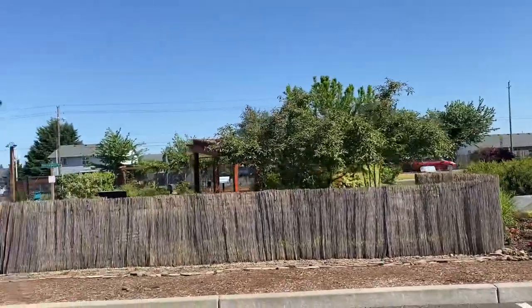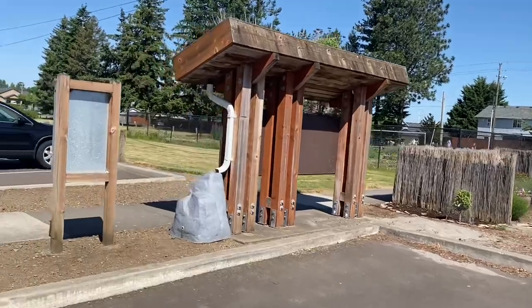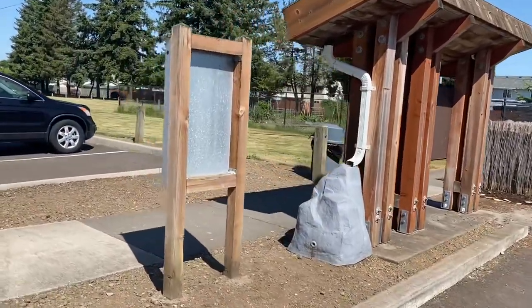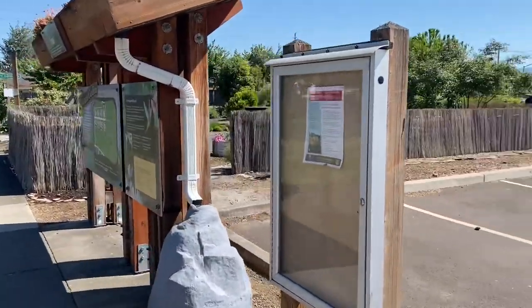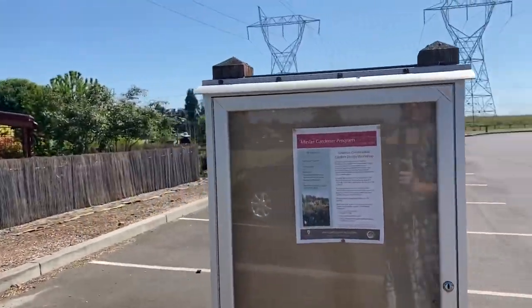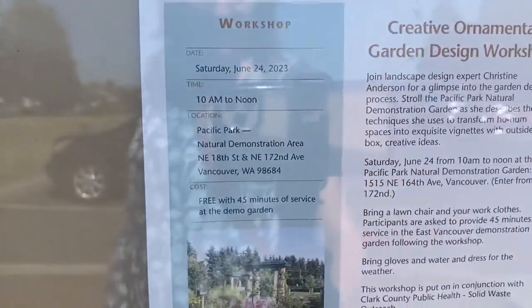This demonstration garden is situated within a larger park. When I lived in Vancouver 20 years ago this area had not yet been developed, so I'm not super familiar with it, but it looks like a wonderful space that has a dog park, trails, a community garden, and this demonstration garden which is maintained by the Master Gardeners.